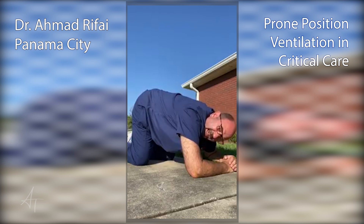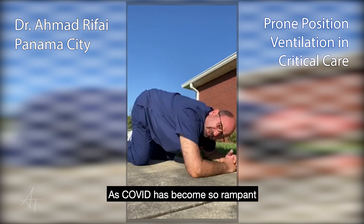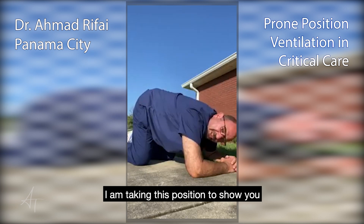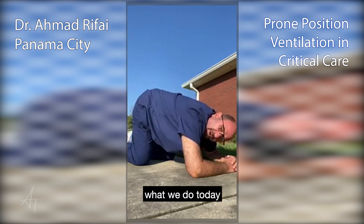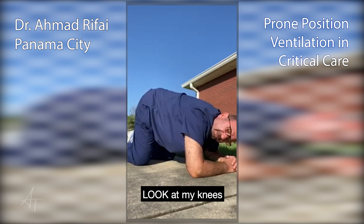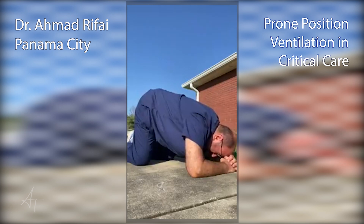Friends and families, as COVID has become so rampant and so difficult, I am taking this position to show you what are the things that we are doing today in the ICU to help a lot of our patients. If you look at my feet, my knees, my elbows, and my position.